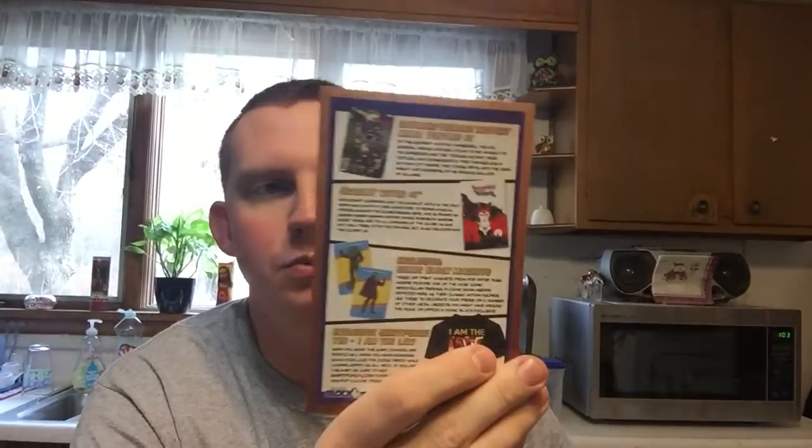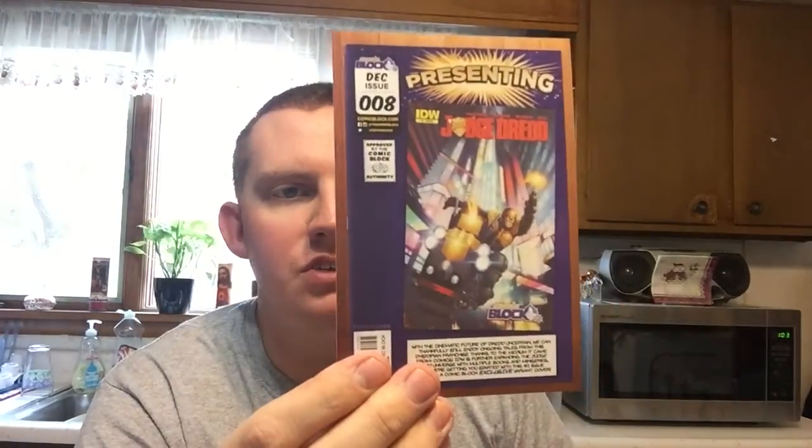In the very bottom, as always, we have the card that tells you what's in the box. This month they were presenting the featured comic as Judge Dredd, along with the 'I Am The Law' shirt that matches. It's talking about the exclusive magnets and says these art print magnets from pop artist Russ Moore feature one of the most iconic hero-villain pairings in comic book history — so it's someone else's artistic vision of how they look.